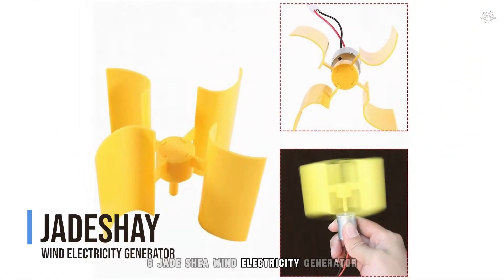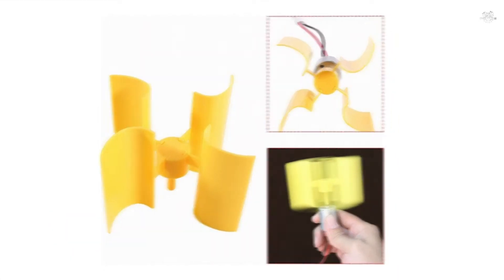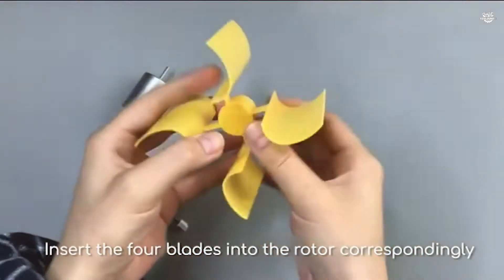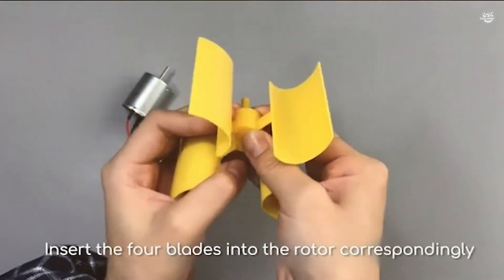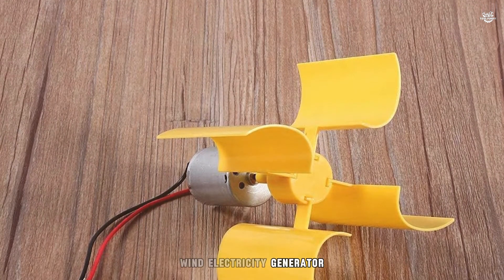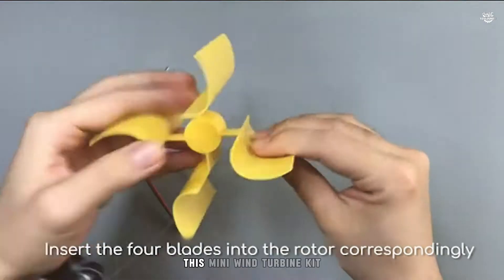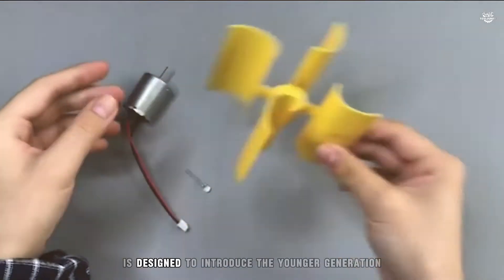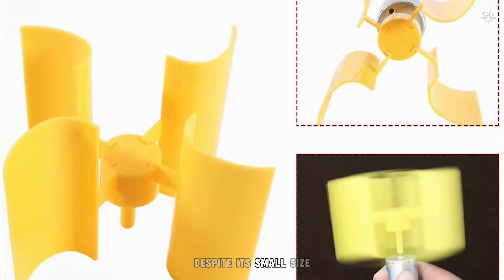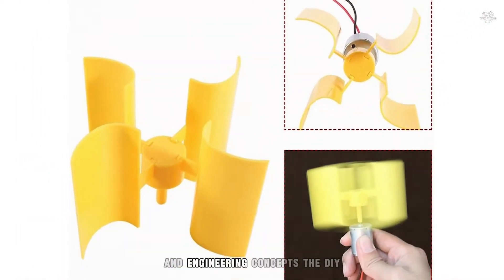Number 6: Jade Shea Windy Electricity Generator. At number 6, the Jade Shea Windy Electricity Generator is perfect for those interested in renewable energy and educational experiments. This mini wind turbine kit is designed to introduce the younger generation to the principles of wind power generation. Despite its small size, it's a powerful tool for teaching science and engineering concepts.